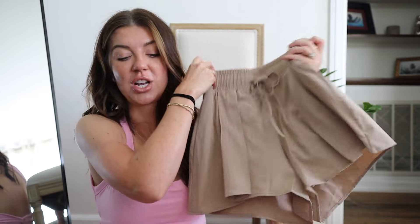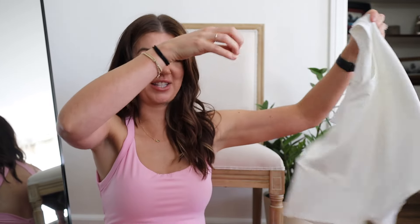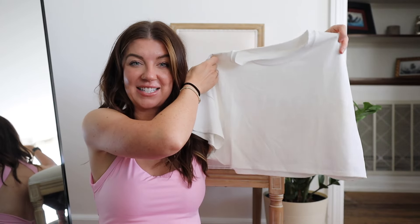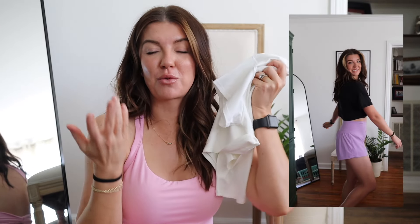Another basic that should not be overlooked are these shirts that Halara sells — they're like a cropped oversized tee and they are so cute. Whether you're throwing it on over a gym outfit or wearing it with the trousers, I bet it looks so good.